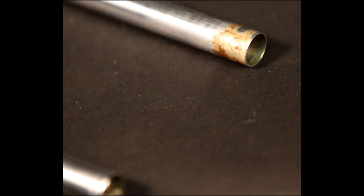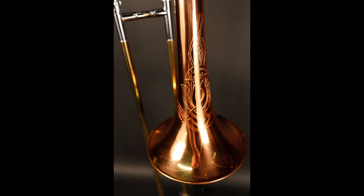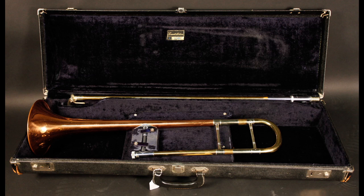There is lacquer wear consistent with the horn's age, as well as some plating wear on the end of the bottom inner slide tube. This does not affect the horn's playability. Buy online or come see it in store.